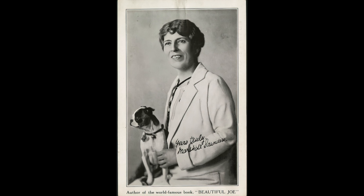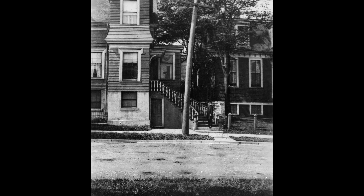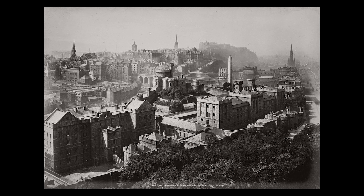Margaret Marshall Saunders, who published under the more masculine-sounding name Marshall Saunders, was from Nova Scotia. She grew up with some privilege, attending school in Edinburgh and France, honing her writing skills. In 1892, Margaret Marshall Saunders came to Meaford to visit her brother, whose family had a dog — a dog that two years prior had been heavily abused by a man in this town. That man cut off his ears and his tail. Margaret saw the love that her brother and his family had for this dog, Jo, and she wrote the book Beautiful Jo.